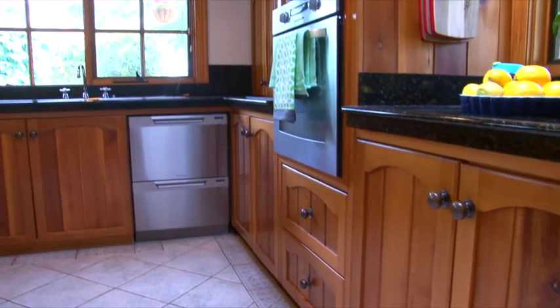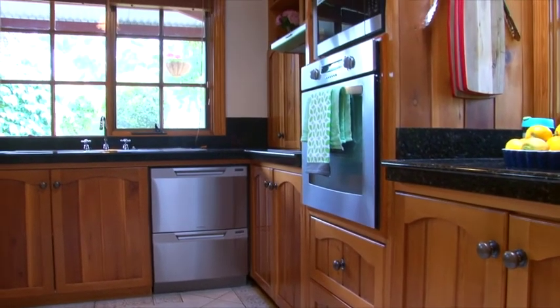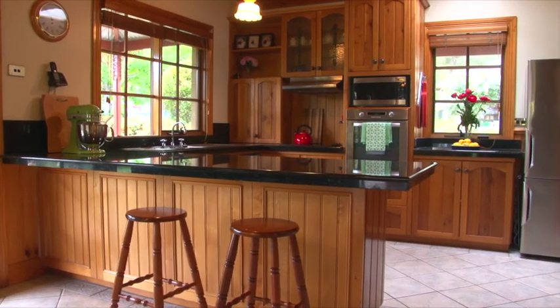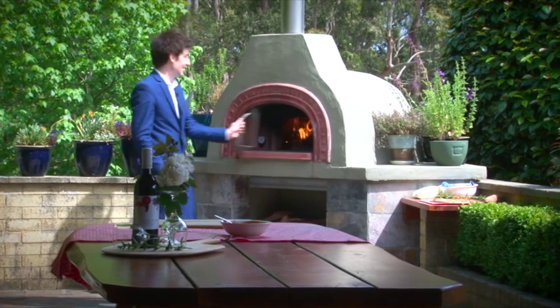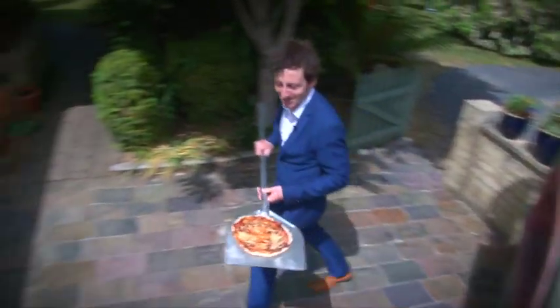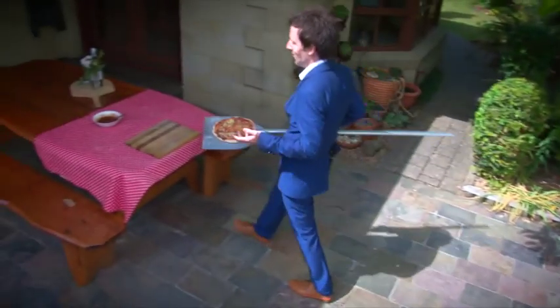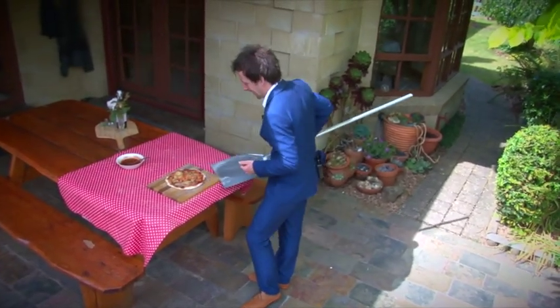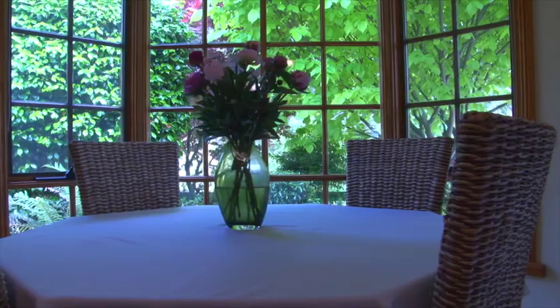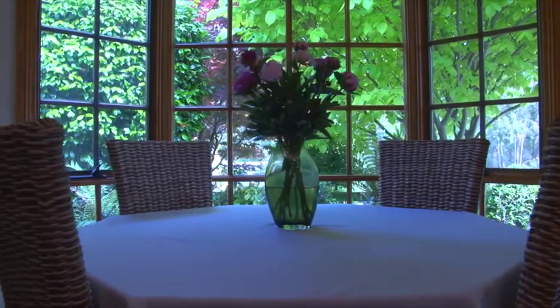The kitchen benefits from granite bench tops and top appliances, and works seamlessly to the open plan living area, which has French door access out to the alfresco entertaining area. This amazing pizza oven is a centrepiece of conversation and gatherings — and it also cooks delicious food. The lounge room and dining area is a great size for the whole family and has a roaring wood heater.